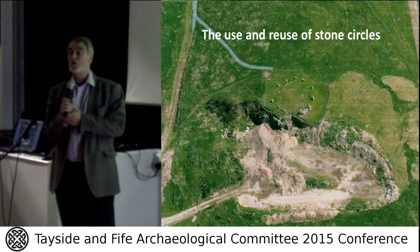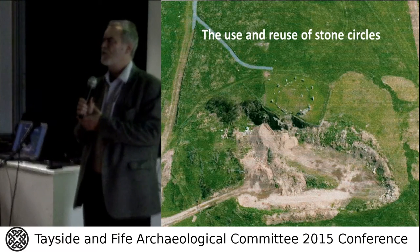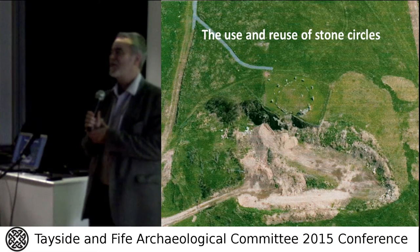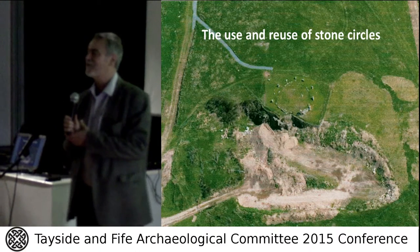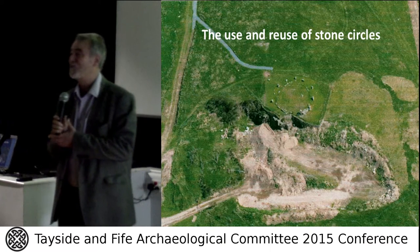I'm going to talk about five sites, but for the purposes of today I'm going to focus, to quite an extent, on the one that is in the area, and I'm still referring to what's called Proper Egg. I've been told both pronunciations even in the course of this morning, and I'll probably slip between the two.